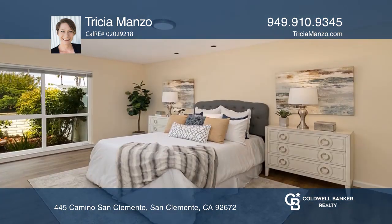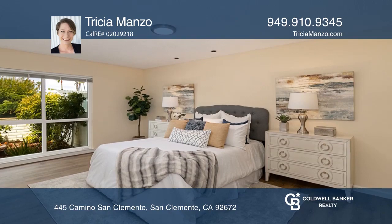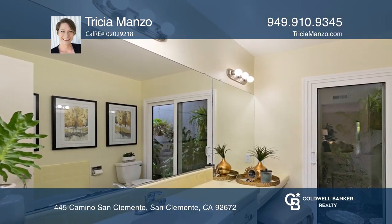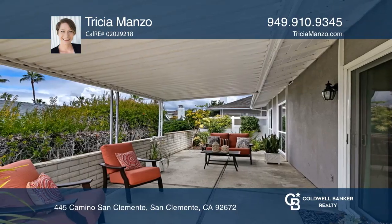The spacious master has an ensuite bath with a built-in vanity. Entertain in the backyard with a lovely extended covered patio and a relaxing view of the community greenbelt.